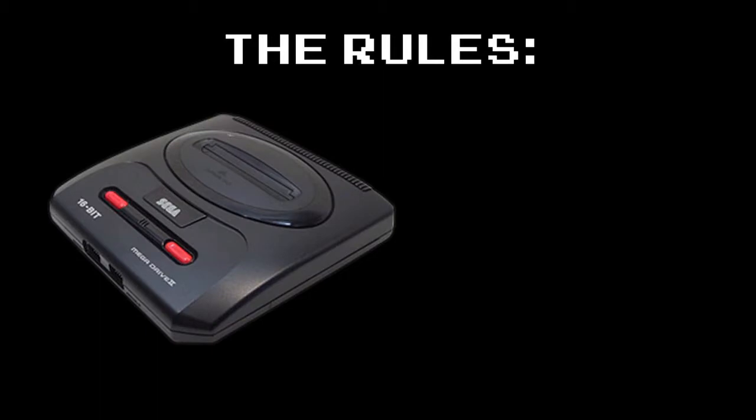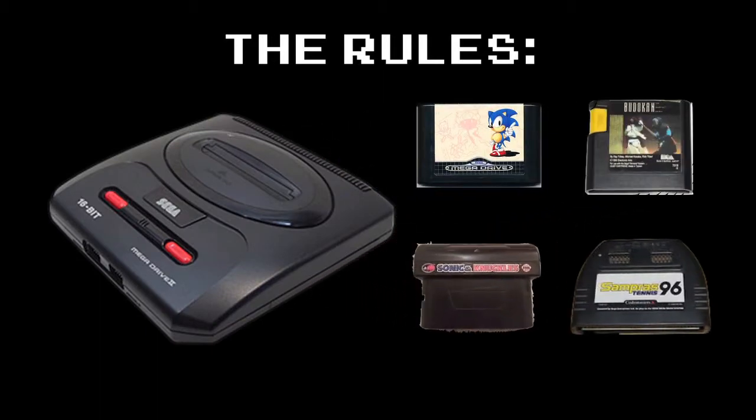The rules here are basically that a system is judged on all the types of cartridges it spawned. Enjoy!